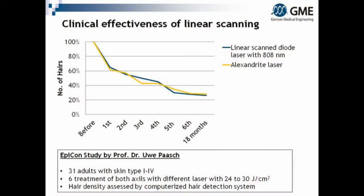A clinical trial proved that a linear scan diode laser is as effective as an alexandrite laser — during the treatment, directly after, and also in a long-term 18-month follow-up.